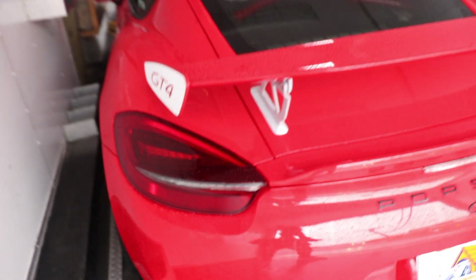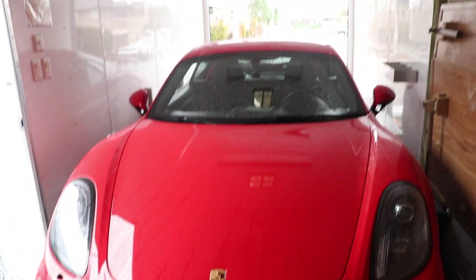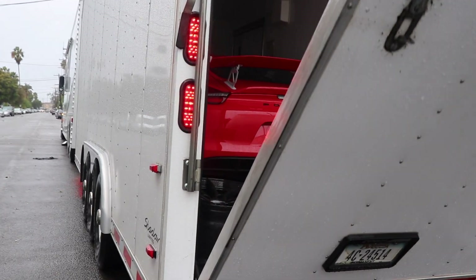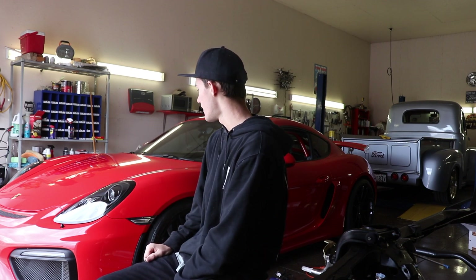Here we go. Had to do a little bit of crawling out the window, but we got it in. So yeah, we didn't even really drive the car when we got it. It was actually pouring rain down there, so we didn't even drive it — just loaded it in the trailer, brought it home, unloaded it last night.